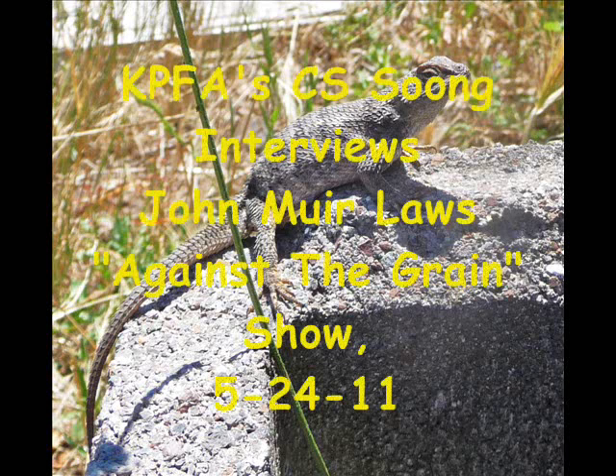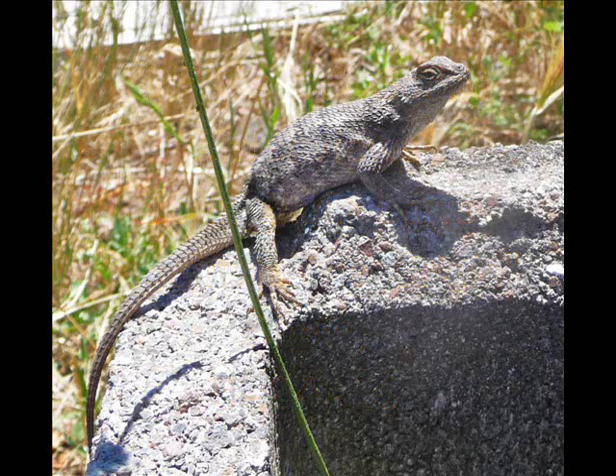Let's talk about reptiles. I like to go, for example, to the UC Botanical Garden, and I see lizards on rocks. They're sunning themselves. They're often doing push-ups. Maybe we could begin with this: why do lizards do push-ups?